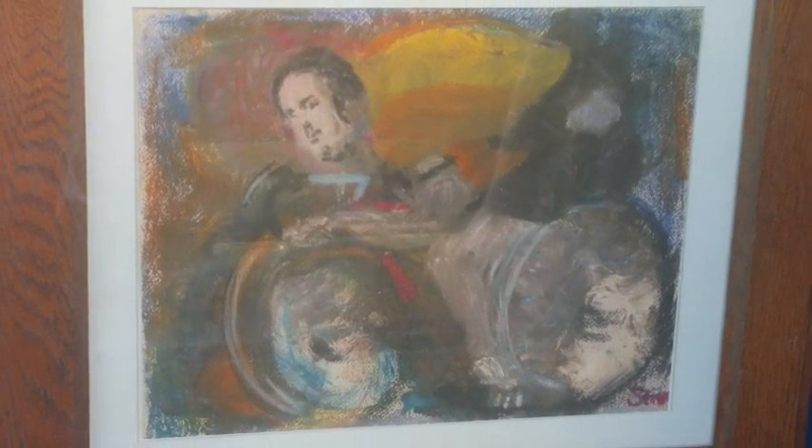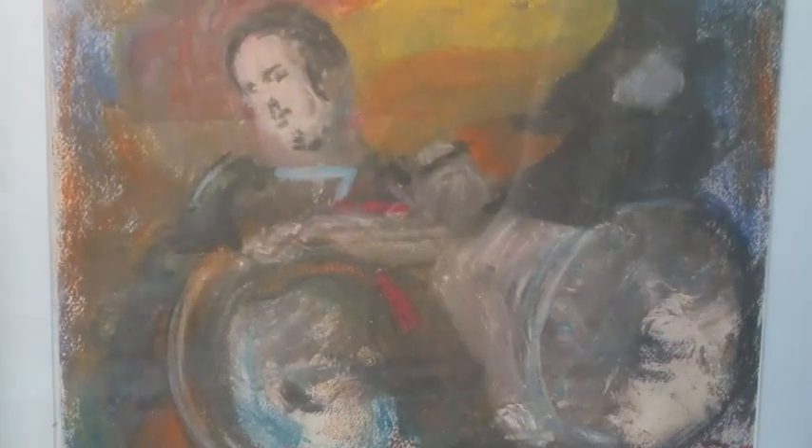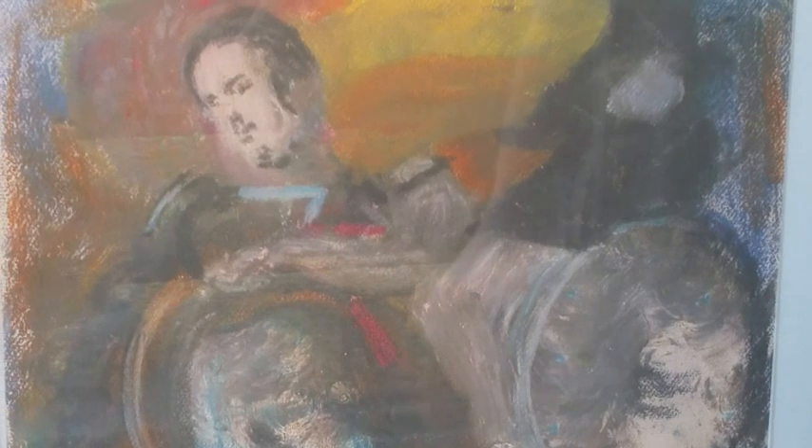And here on the lower right, the pièce de résistance — this is 'Mile a Minute Murphy,' the first man to ever ride a bicycle at 60 miles an hour. He did it behind a train on boarded-up railroad tracks, I think in Cincinnati, in the early 1900s.